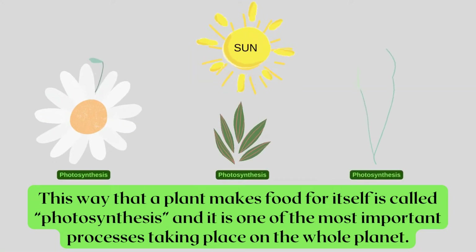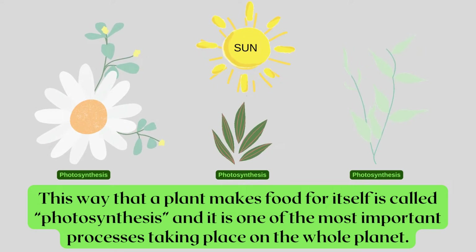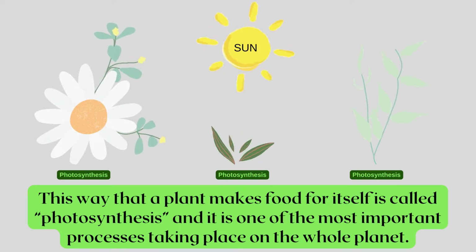This way that a plant makes food for itself is called photosynthesis and it is one of the most important processes taking place on the whole planet.